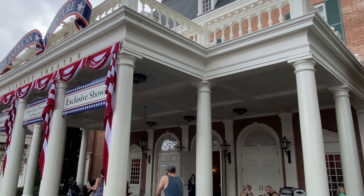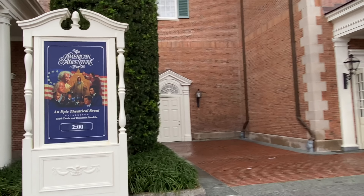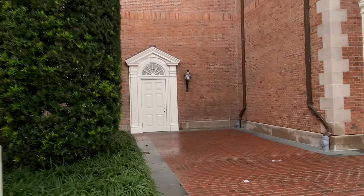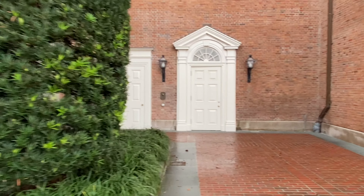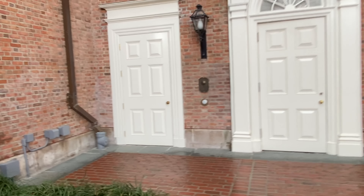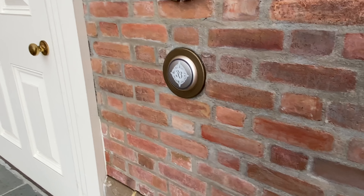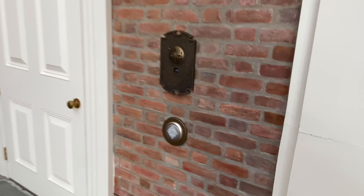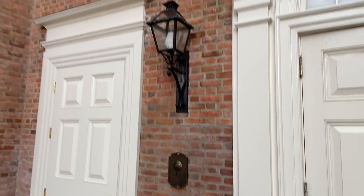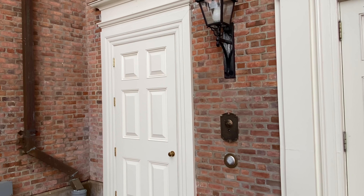Here at the American Adventure, right behind the sign, is my honorable mention. And if you knew about this, you are definitely a regular. If you walk back here you'll notice a door with the Club 33 buzzer on it — because this is actually where the Epcot location for Club 33 is. It's right above the American Adventure. Comment down below if you knew this.